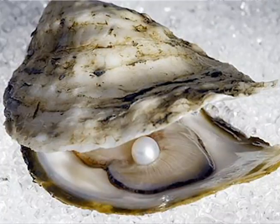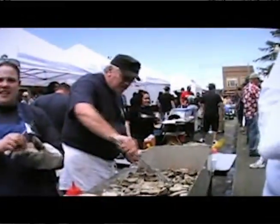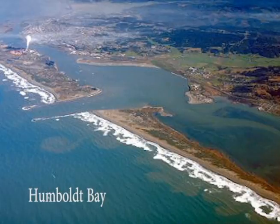Oysters are bivalves — important bivalves because they're consumed by people amongst other animals. There are two parts of the shell, two valves. Oysters are more or less filter feeders, pulling water in, filtering out the particles in the water — phytoplankton — and then pumping water out. Oysters have a long history in Humboldt Bay.